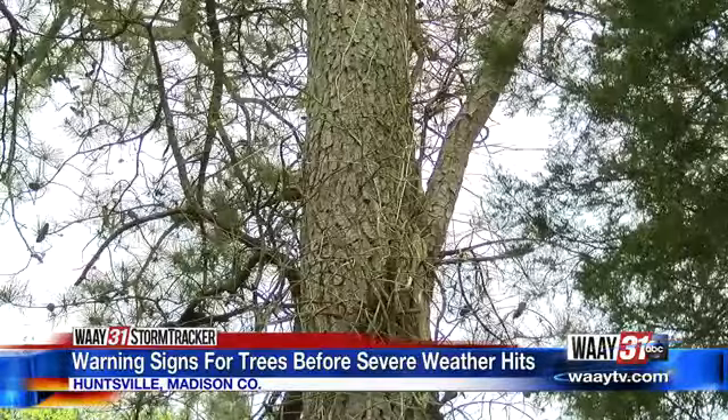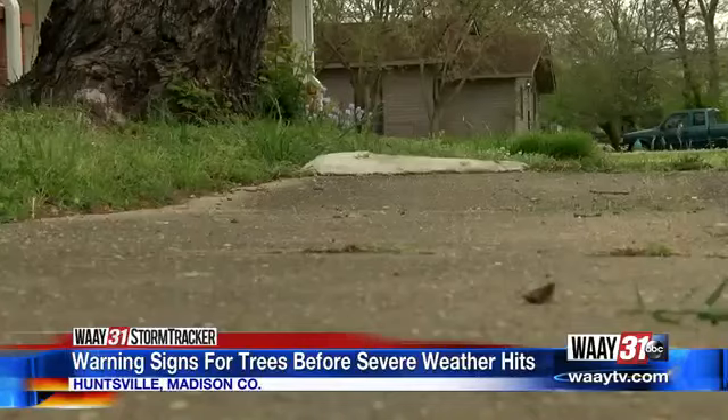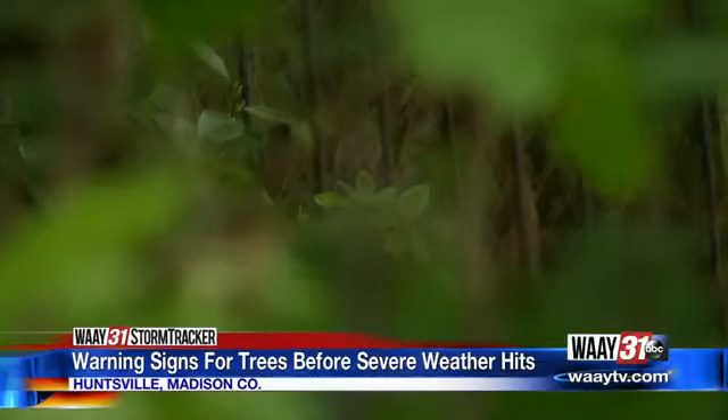Cory Brown is an arborist in Madison County and he knows how to spot hazardous trees. To find out if recent rains damaged the root system, he says one sign to look out for is what he calls a stag headed tree.